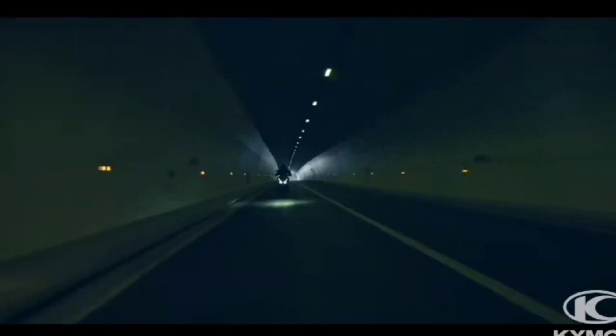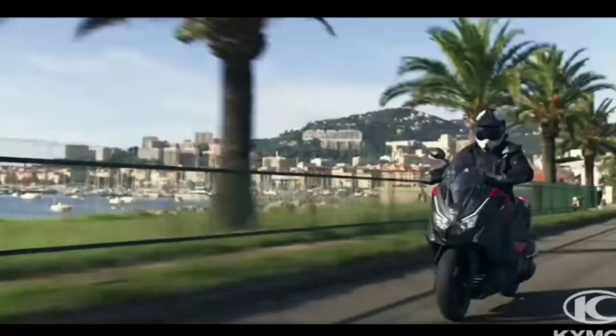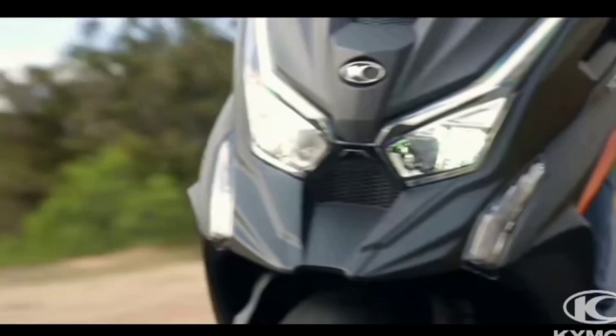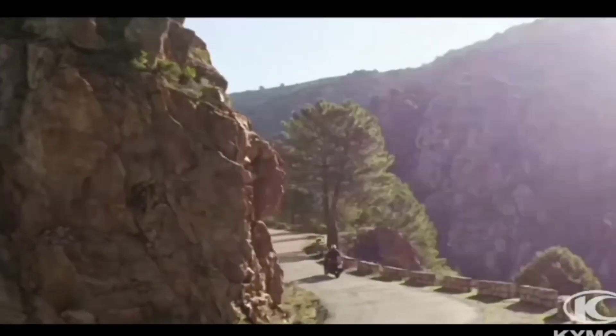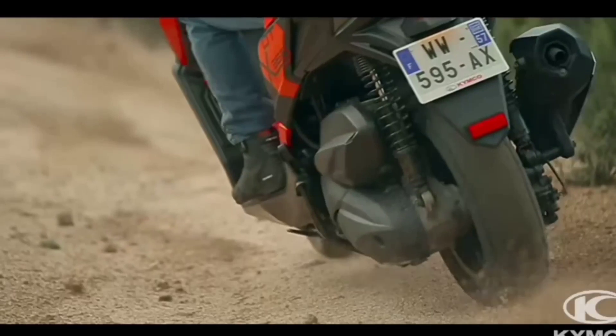The Kaimkode ETX125 is a learner-friendly premium maxi-scooter with adventure styling, powered by a Euro 5-compliant 124cc single-cylinder engine putting out 13.4bhp at 8,750rpm and maximum torque also at 8,750rpm.